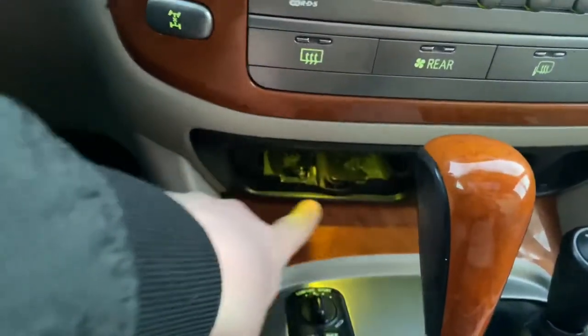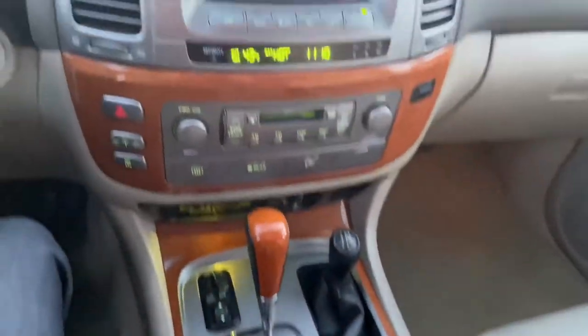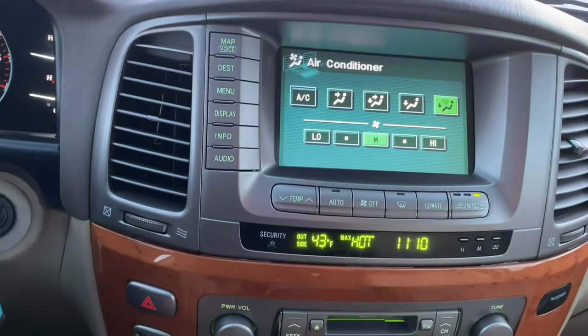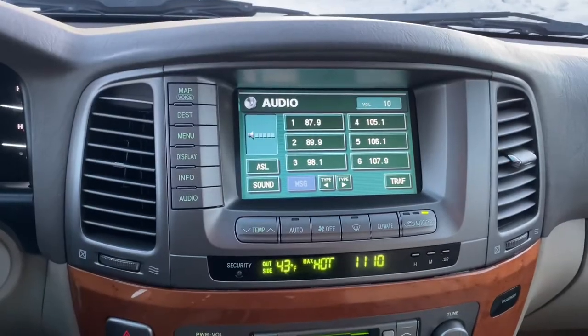The little ashtray here is missing — I never had that with the vehicle from the beginning. The heater works great, the AC works as well, and I've got the Mark Levinson stereo.